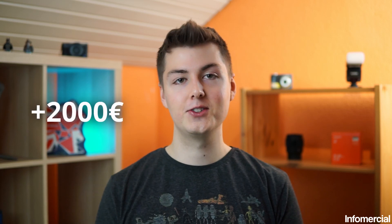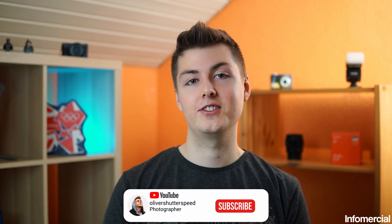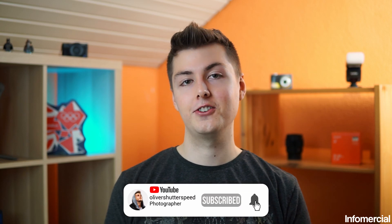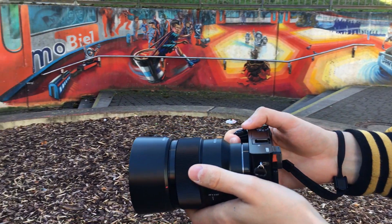Imagine you have 2,000 euros to spend — should you rather go for the a7 III or the a7R II? In this video we're going to talk about the pros and cons of each camera, the specs, and whether it's actually worth the upgrade. I'm currently using the a6000, which is also a Sony mirrorless camera.